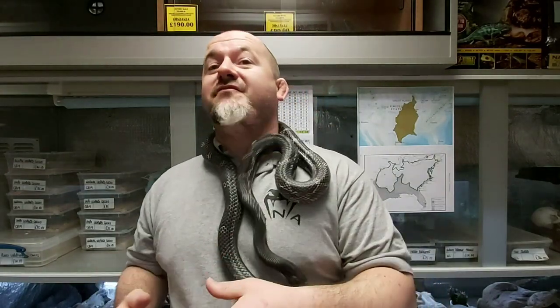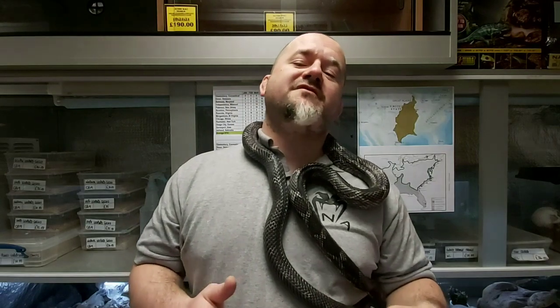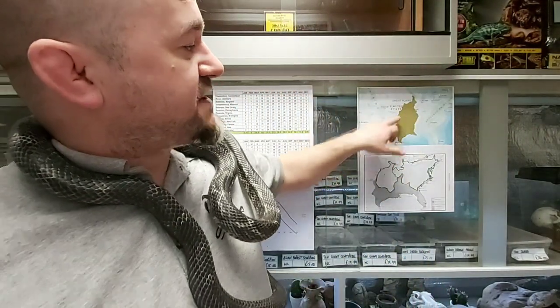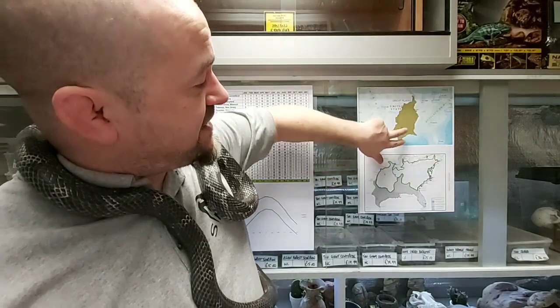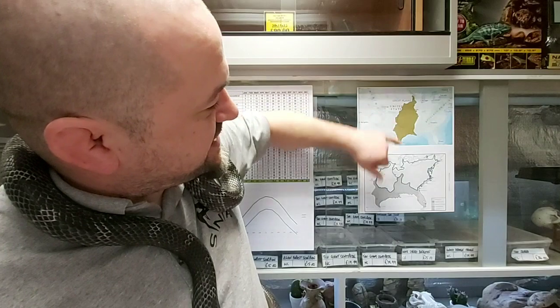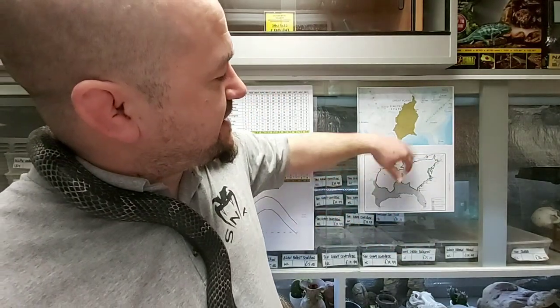The Texas rat snake would no longer exist as a separate species, and would be rolled in with the black rat snake to become Pantherophis obsoletus, the western rat snake, which is what the IUCN Red List's website currently has — just the distribution of obsoletus. They no longer recognise Lindheimeri, which is the Texas or Lindheimer's rat snake. Thankfully, it's now just all obsoletus.